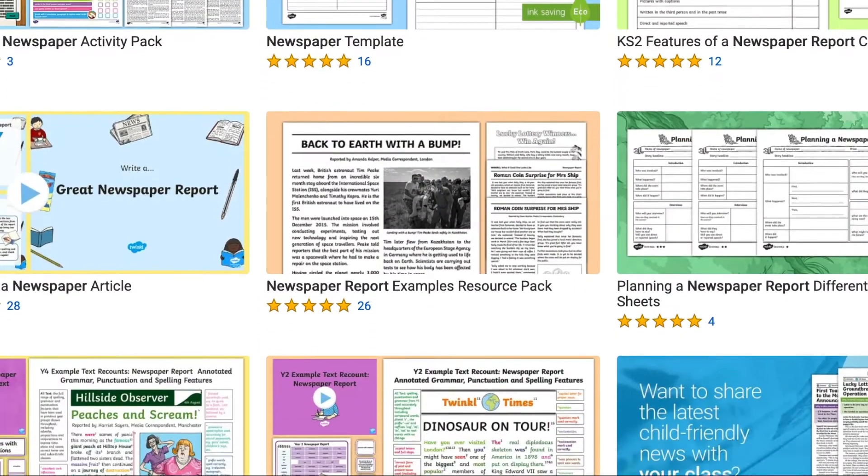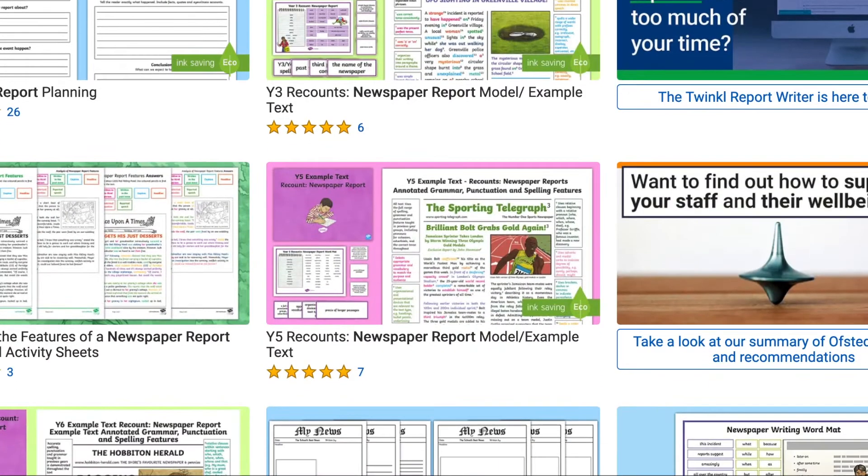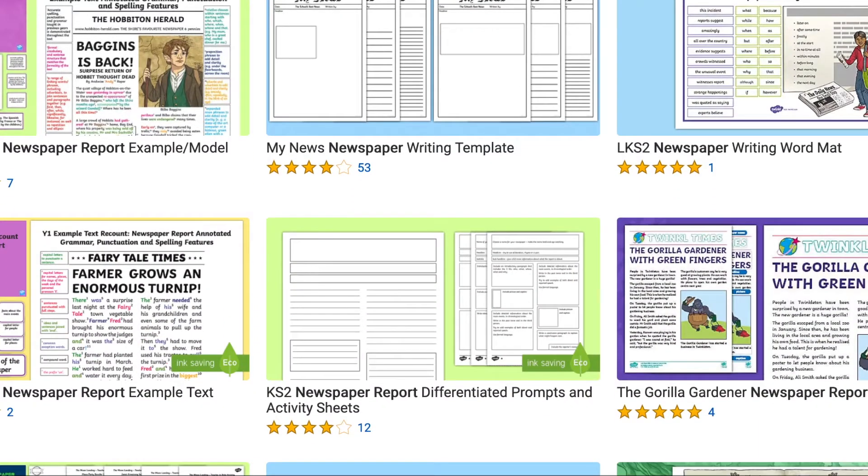Let's start with an obvious one: newspaper reports. Some children might say that nobody reads newspapers anymore, even though we know that they do. However, the language used when reporting is an important skill to learn. Similarly, the way a newspaper reporter or journalist writes is similar to that of a TV news reporter. News reporters project confidence and authority and use body language in the same way. These skills can be used when presenting projects in a classroom, when applying for the role of a school counsellor, or in the future when applying for a job.